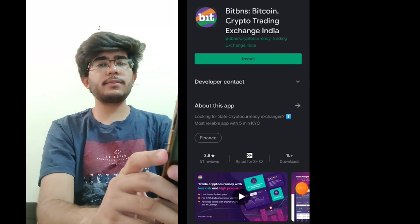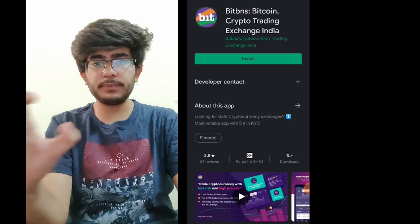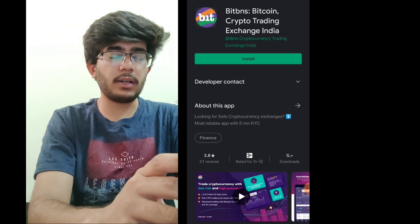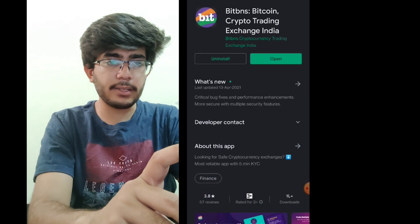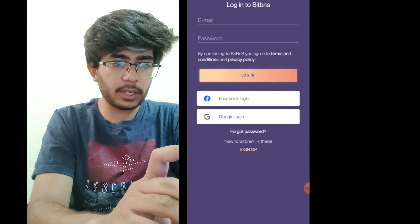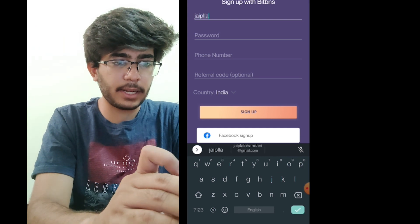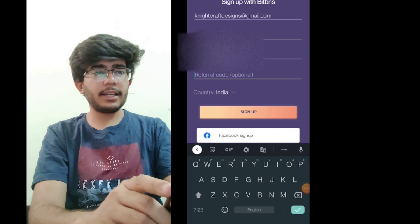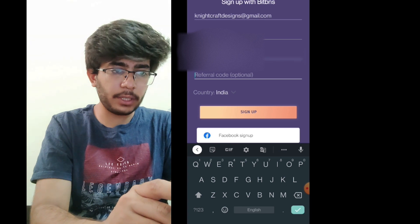To start trading in Bitcoin and cryptocurrency in general, you will have to choose an exchange. I am going with BitBNS — let's install this app first. Once it is installed, the next step is to sign up. I have created a new account for demonstration. As you can see, I have filled in the email ID, set the password, and entered my mobile number to receive the OTP.